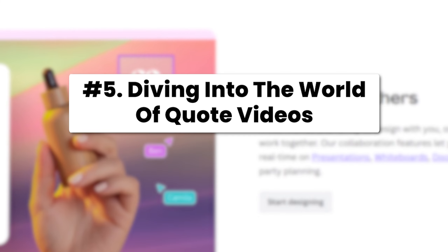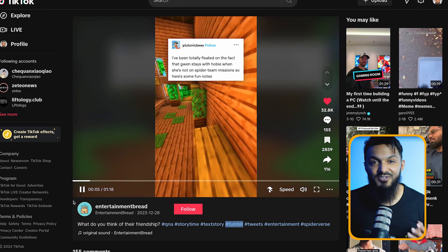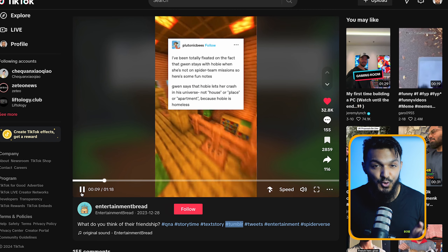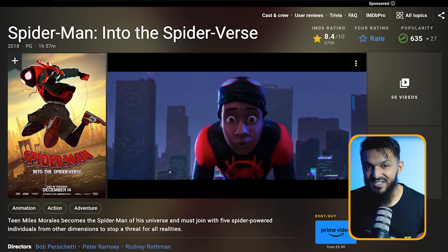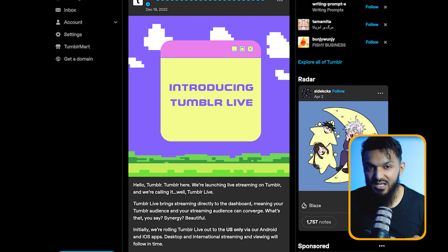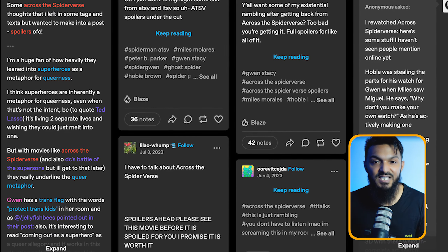Let's talk about method number five: diving into the world of quote videos. These little gems are like gold mines on TikTok right now. Take a peek at this TikTok account — it's only been around for two months, yet it's blowing up. This video they posted just two weeks back has racked in over 900,000 views. It's about a scene from Spider-Man: Into the Spider-Verse. They scoured Tumblr for trending posts about hot movies and turned those quotes into snazzy mobile videos with an AI voiceover, then cashed in through the TikTok creativity ad program.